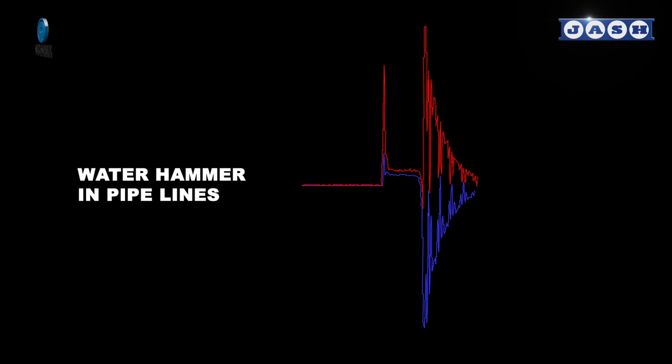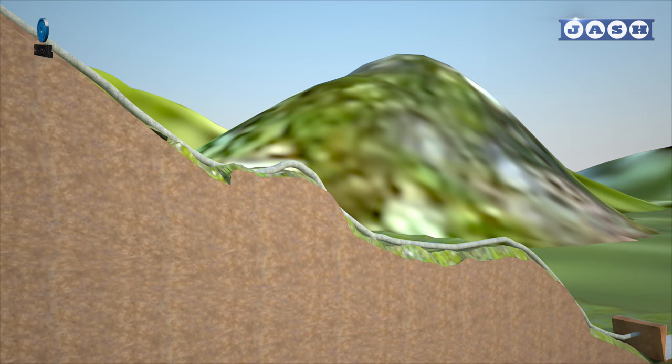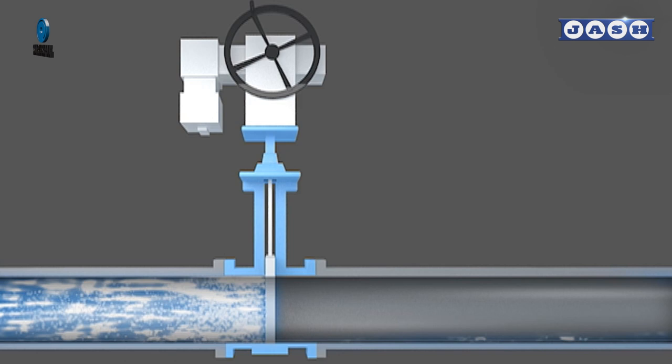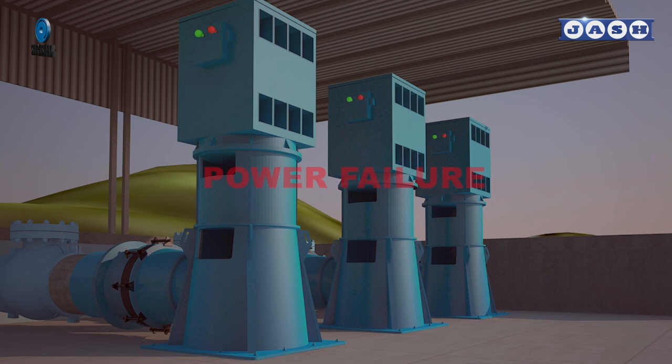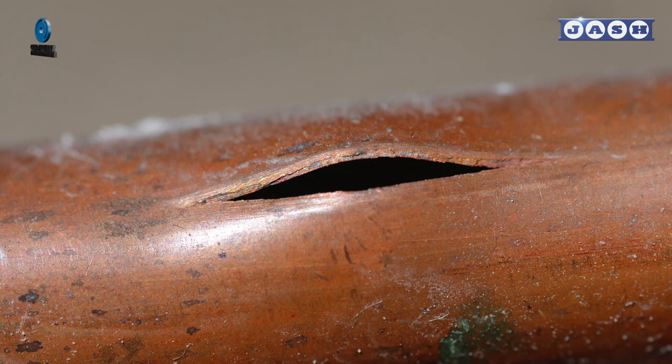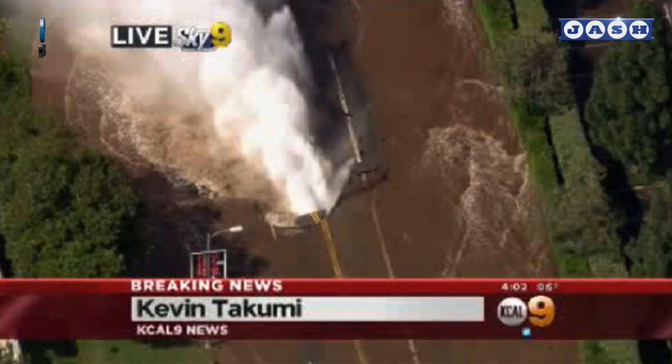Moving ahead, let's come to water hammer or pressure surge, which is also known as hydraulic transient. It is the rise or drop of pressure in the pipeline due to sudden change in velocity caused by closing or opening of valves, or sudden change in any of the boundary conditions. In pumped rising mains, water hammer is caused due to power failure causing tripping of pumps, or starting or stopping of pumps. The inappropriate design of surge protection of the pipeline can lead to even bursting, which sometimes can be disastrous.